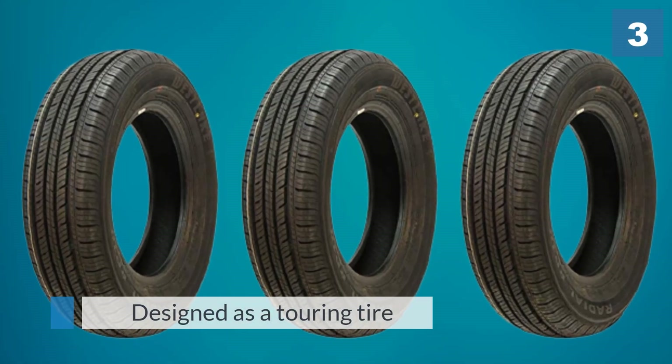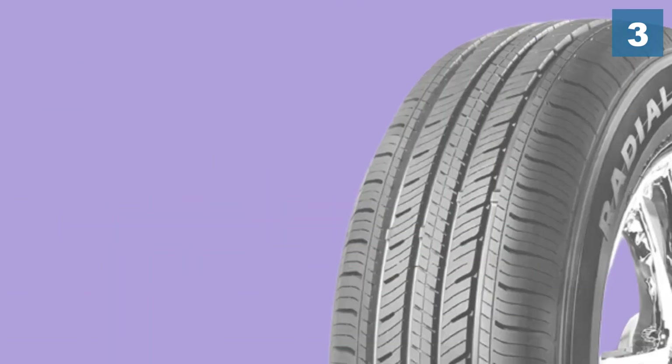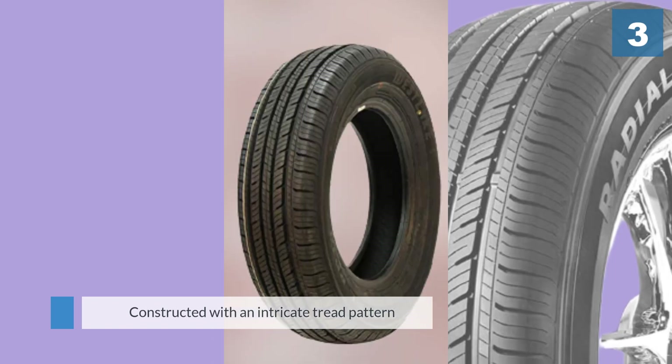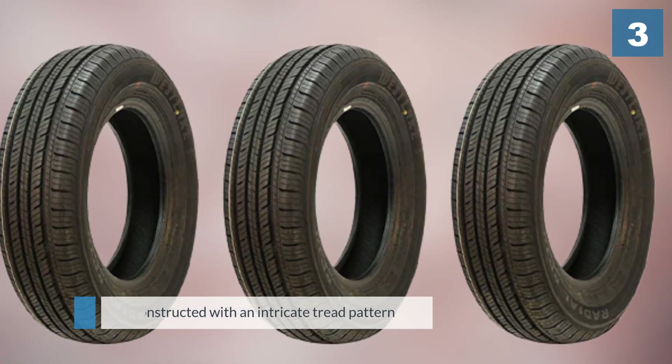Designed as a touring tire, it's a great fit for many different vehicles including coupes, sedans, minivans, and crossovers. Each one of these Westlake all-season tires is constructed with an intricate tread pattern that evacuates water.